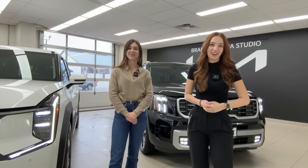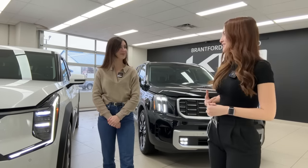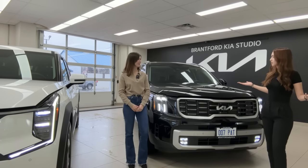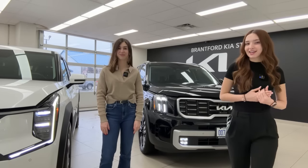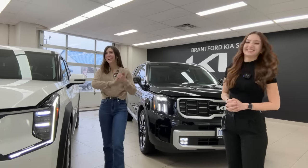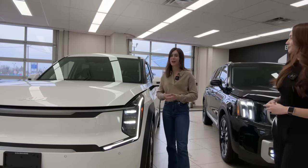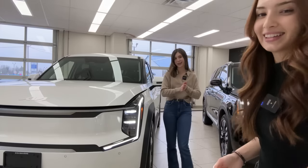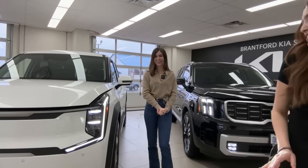Hello everyone, welcome back to the Kia Hundi channel. I'm Gabby and I'm Charlotte. Today we're filming two very exciting three-row SUVs exclusive to Kia's lineup. Number one, the Kia Telluride — the flagship of the lineup, offering luxury, performance, and towing capacity across many trim levels. And we also have the brand new Kia EV9, an all-electric three-row SUV very similar in size to the Telluride.